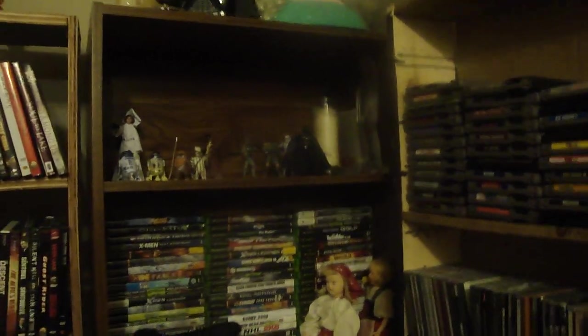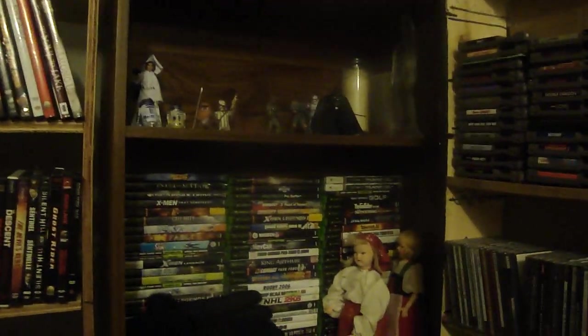My NES is over here, my toys. I do want to get back into Star Wars but I do need to get caught up with my Atari first.